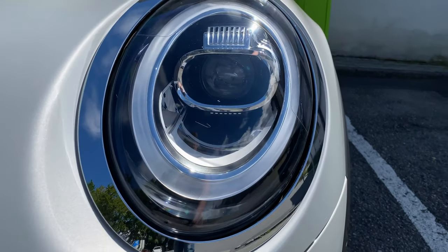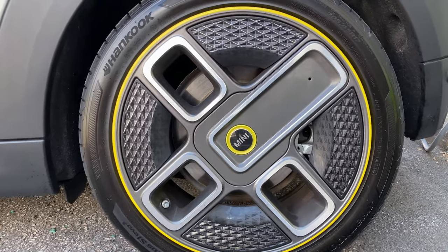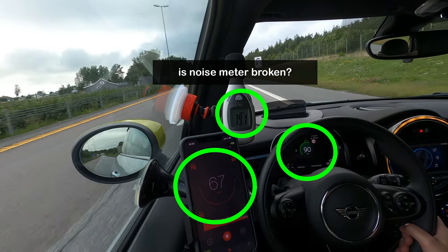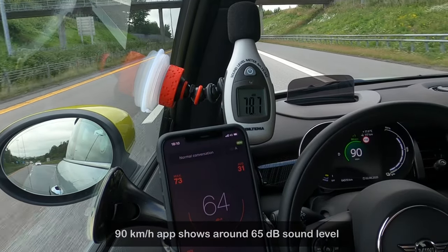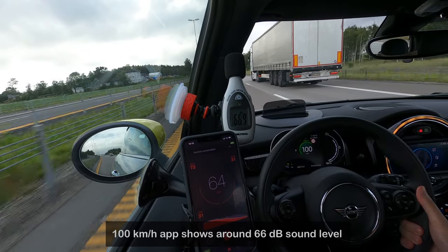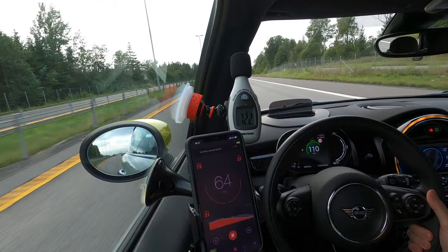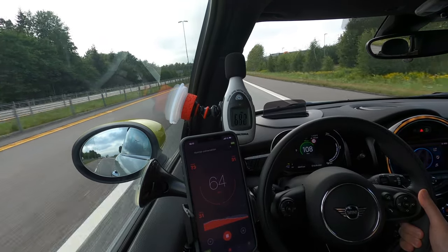What influences the noise level? Certainly the tires, the wind speed, and the car's speed. We're running Hankook Ventus S1 Evo 3 tires, 205/45 R17. I recorded noise at 90, 100, and 110 kilometers per hour. I'm not sure if these measurements are fully correct because the noise meter and the app were showing different results. If you can recommend a decent tool for this, let me know in the comments.